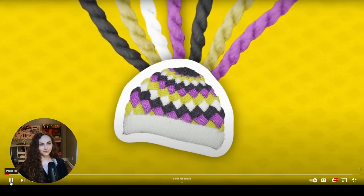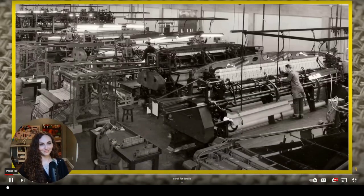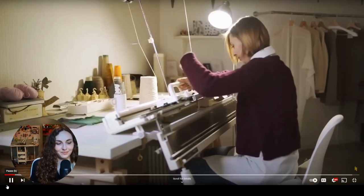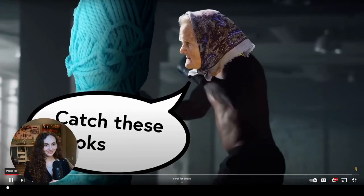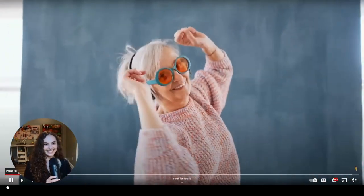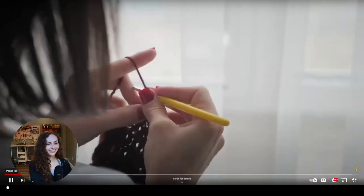Knitting and crochet: two means of turning a string into a hat. To those of us who can't do either, they're basically interchangeable. So why then have knitting machines been successfully mass-producing textiles for hundreds of years? Well, 'the crochet machine' is just my aunt's nickname at craft circle. To get why a robot can make this sweater but not this one, let's look at how they're each made.